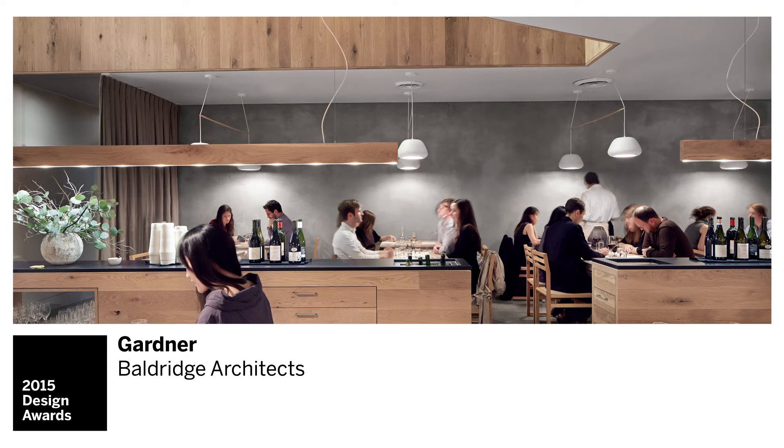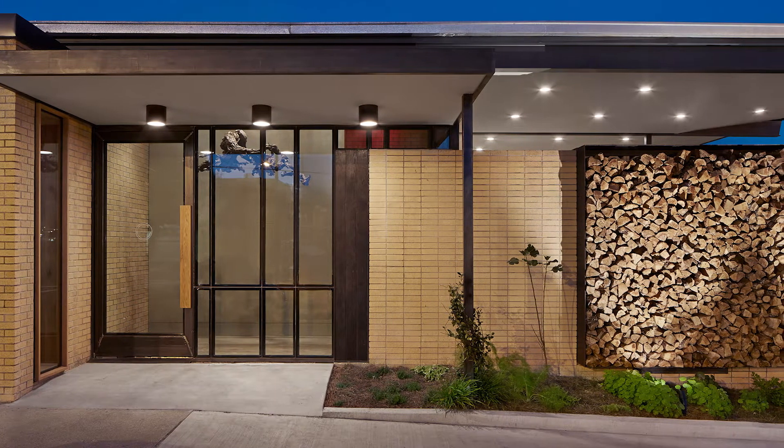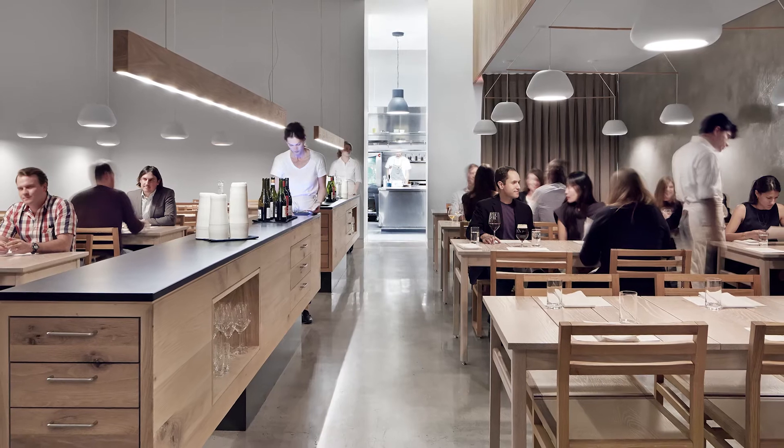The Gardner was this interesting adaptable use of an old post office building, and it had this beautiful intervention of a light well, very sensitive use of materials, and the color palette was magnificent.